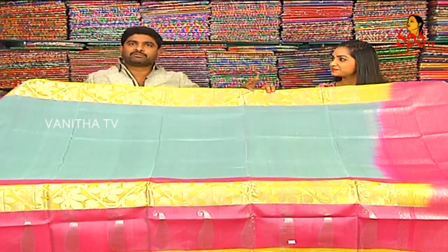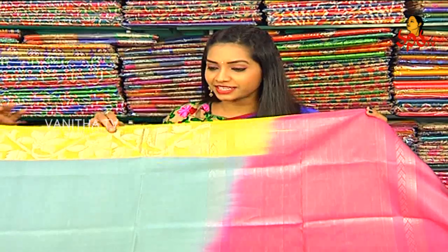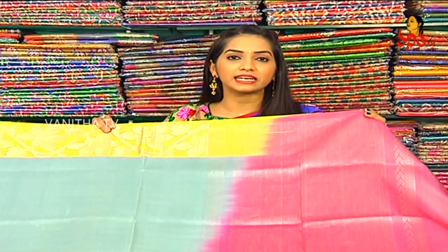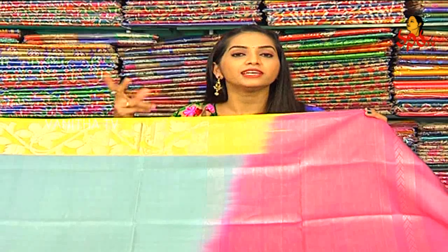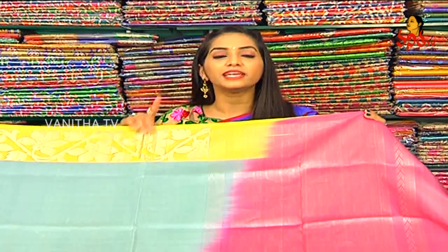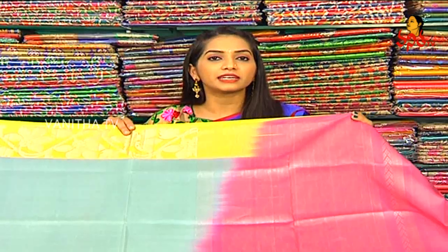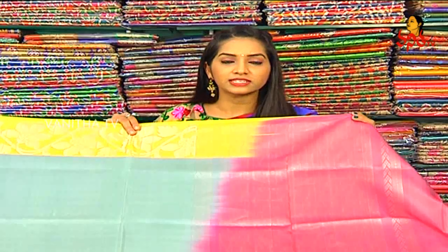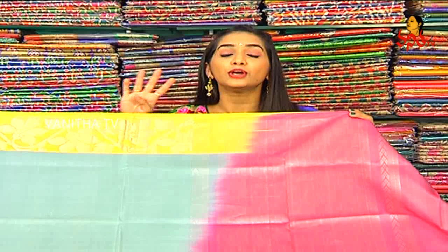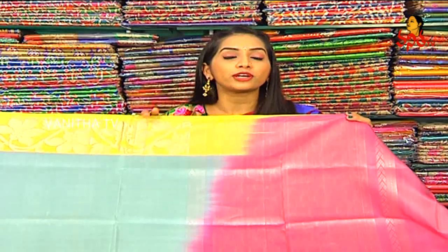Vigneshwarasilks is available for purchase. Those are the Vigneshwarasilks. Here is the fourth branch — the fourth branch is open and they have 40% to 50% discount.